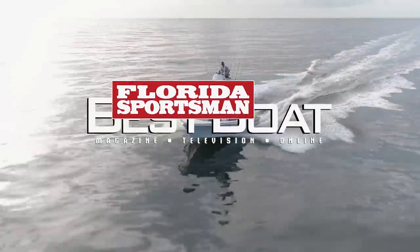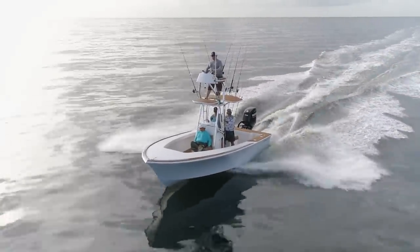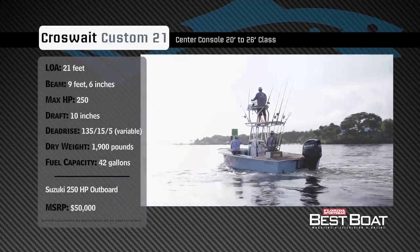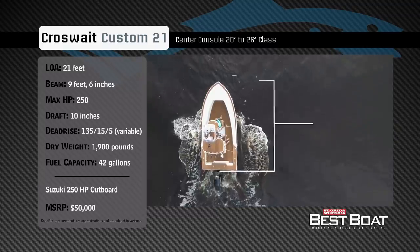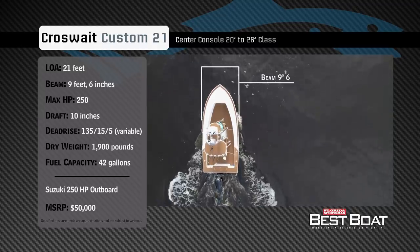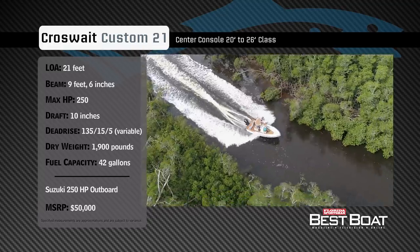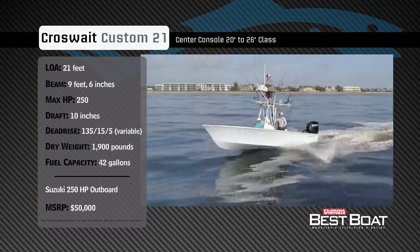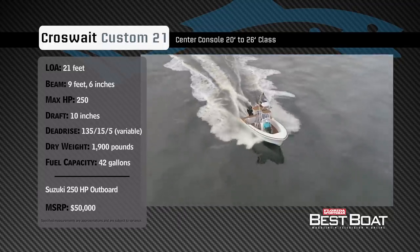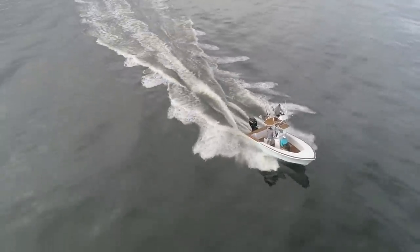Welcome back to Florida Sportsman Best Boat. Hosts George Labonte and Rick Riles take a closer look at the Crossweight Custom 21. Representing the 20 to 26-foot class in the center console category, the Crossweight Custom 21 has an overall length of 21 feet, a beam of 9 feet 6 inches, and a max horsepower rating of 250. Built to run skinny and tackle open water, she has a draft of 10 inches, a dry weight of 1,900 pounds, and a fuel capacity of 42 gallons.